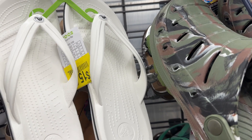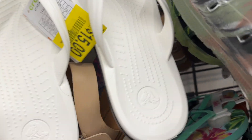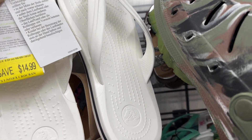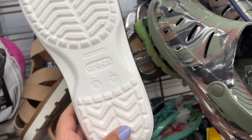These are Crocs — are these like online returns or something? These are only $15. Too bad they're not my size!